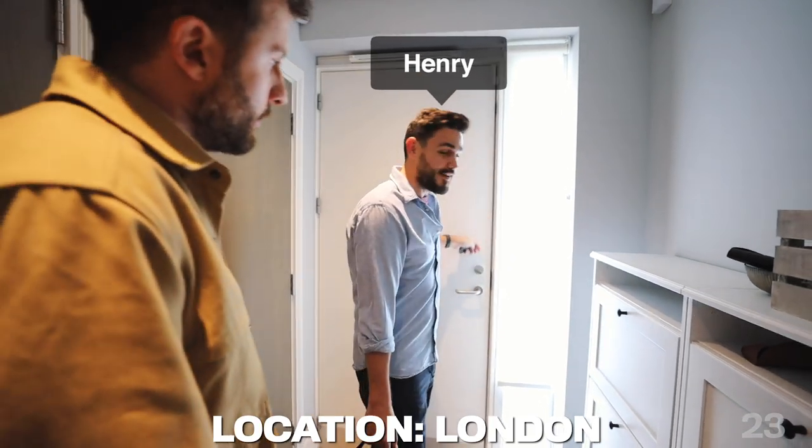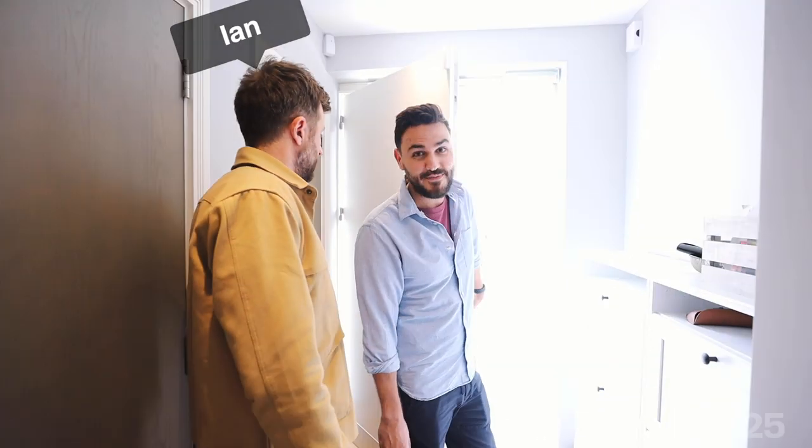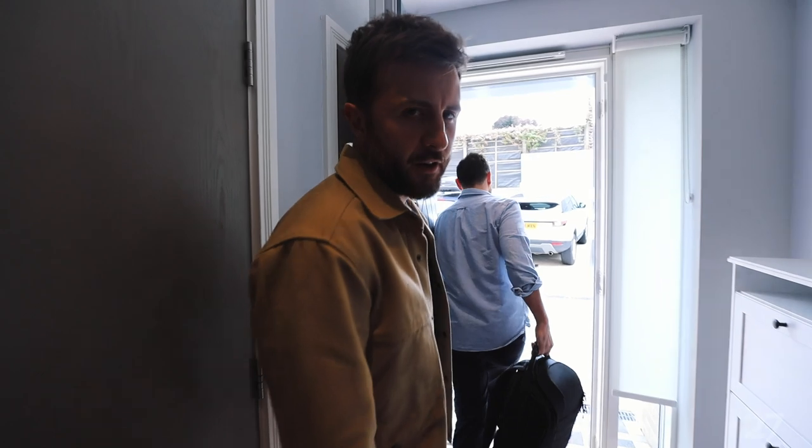Now then, this is the start of our book tour for the book How To Live Vegan. We're very excited. Very excited indeed.